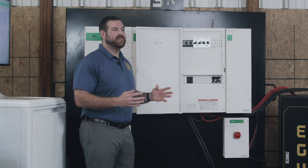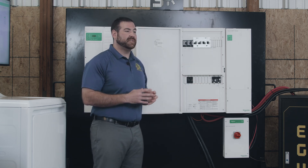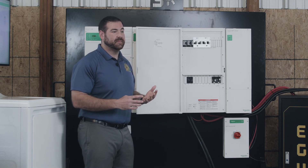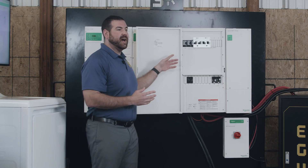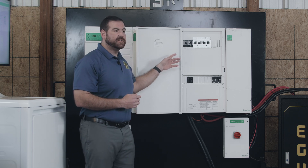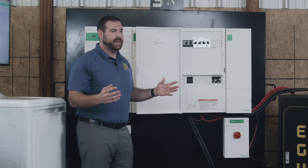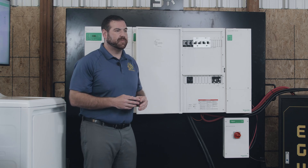It doesn't get any more convenient than Schneider's power distribution panel. It has all your breakers in one place, saving you time on installation as well as labor and equipment costs that come with other systems. Getting the plans approved for your system can be a long process and a headache. But with the streamlined design and the placement of the components within the power distribution panel, you'll be code compliant anywhere in the United States. That means you can jump to the front of the line and cut through all the red tape straight to system approval.